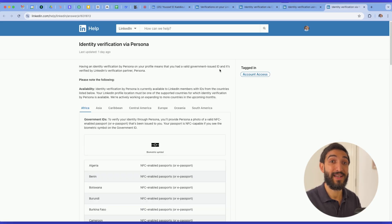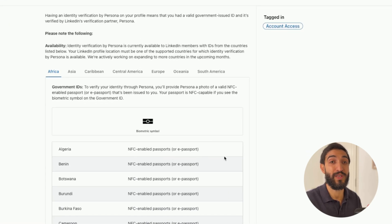If you're not a national from the US, Canada, Mexico, or India, most likely the process will go through Persona, and for this you will need an NFC-enabled passport or e-passport.